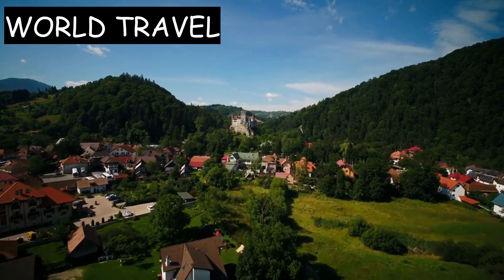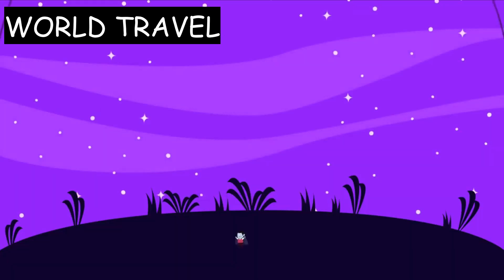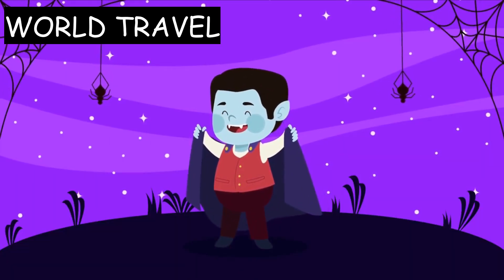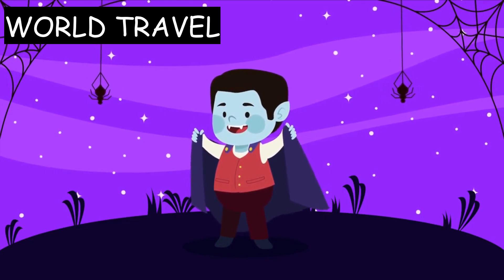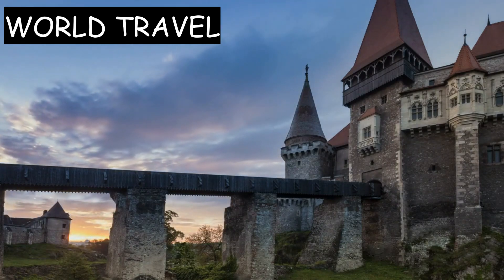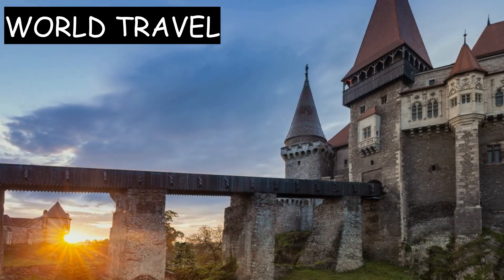Overall, Bran Castle is a must-see destination for anyone visiting Romania. Its association with the legend of Count Dracula and its stunning architecture and history make it a unique and fascinating place to visit. Visitors will be captivated by the castle's rich history and legends, as well as the natural beauty of the surrounding area.